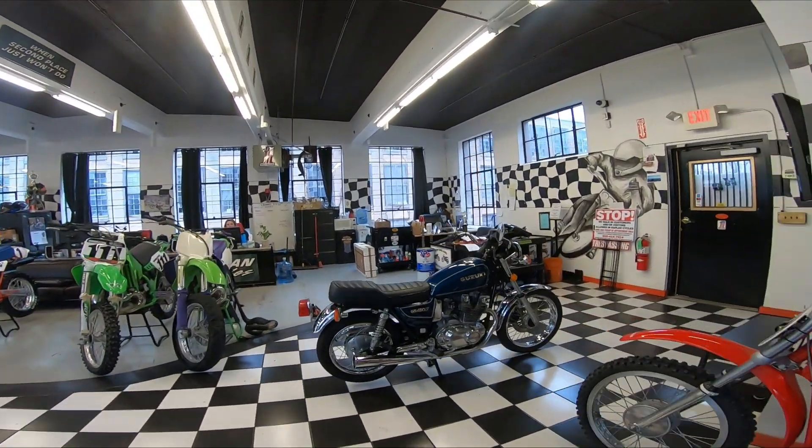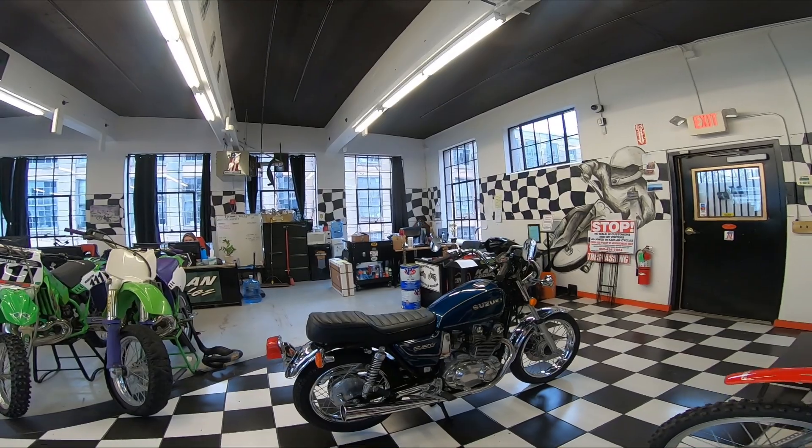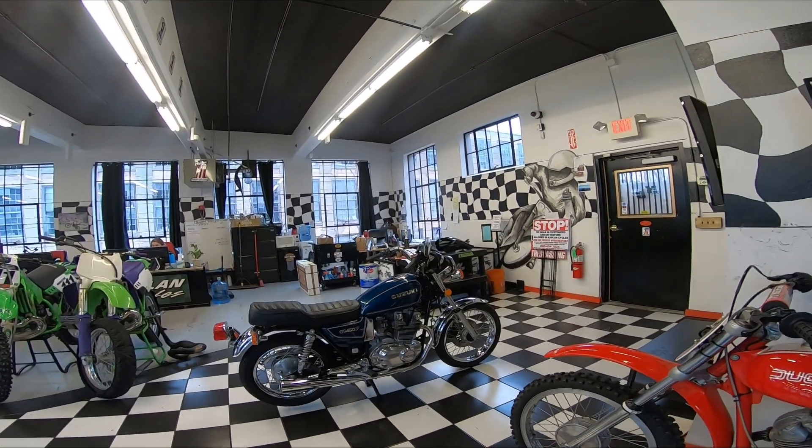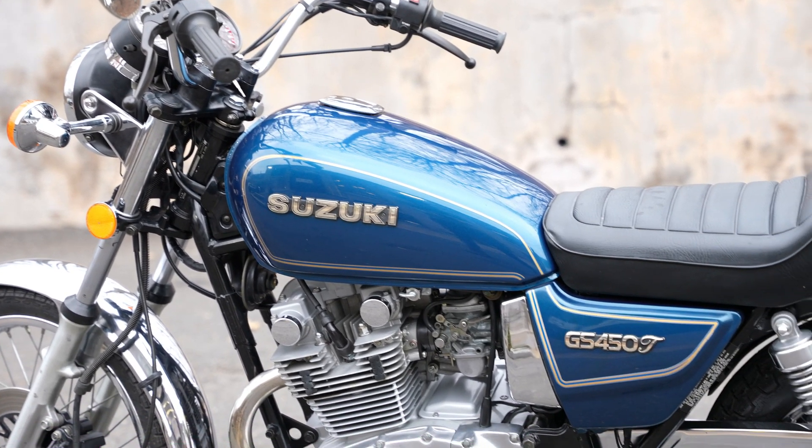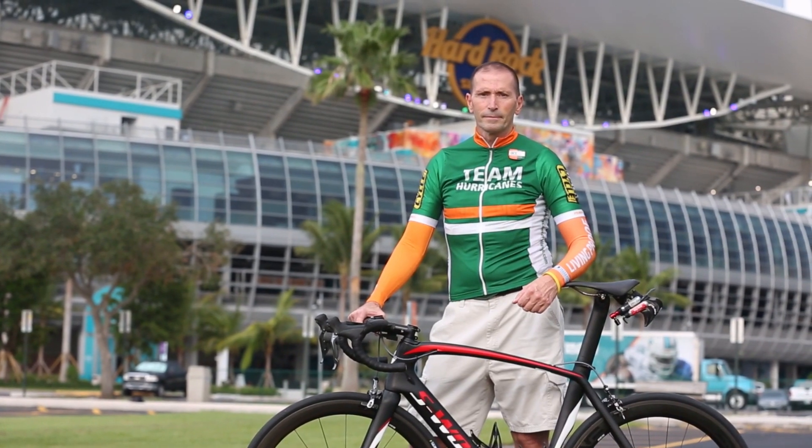Hey guys, check out this 1982 Suzuki GS450T. I'm pleased to be offering this for sale on behalf of a friend of mine, George Fetko, who has sold bikes with us in the past.